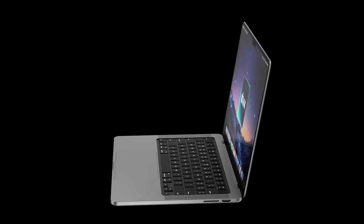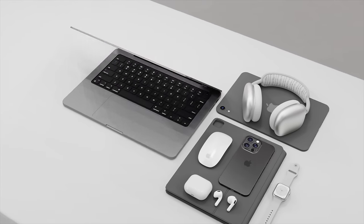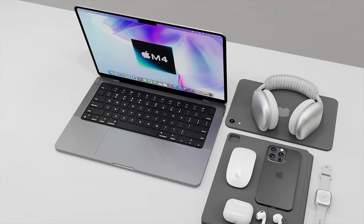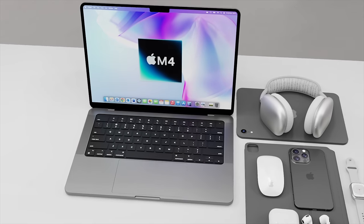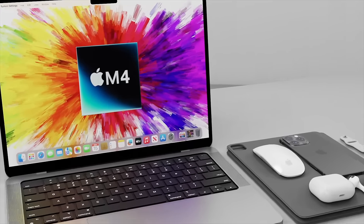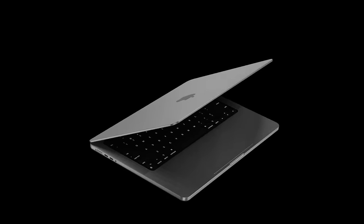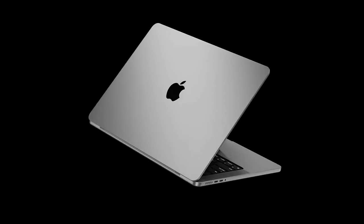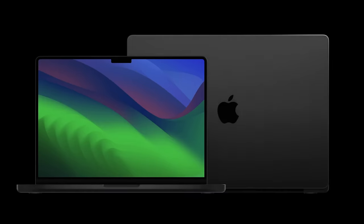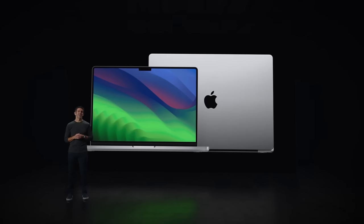The new MacBook Pro M4 model for 2024 will be coming out with its brand new design, and we have more details on how powerful the M4 chipset will be compared to the M3 and even the original M1. Let's go over all the details about specs for the new MacBook Pro, including screen size, design, and other details, and of course the latest on the MacBook Pro M4 release date and price.